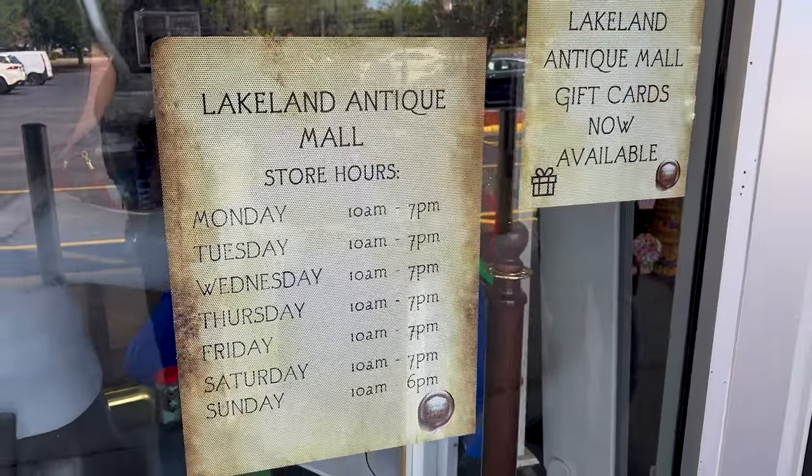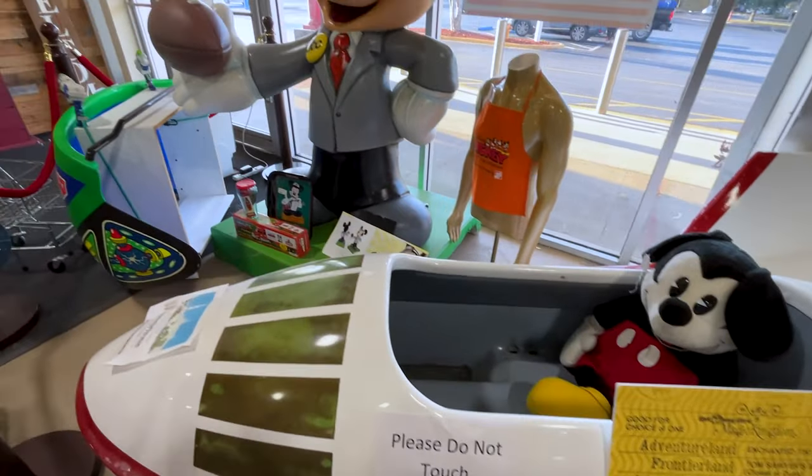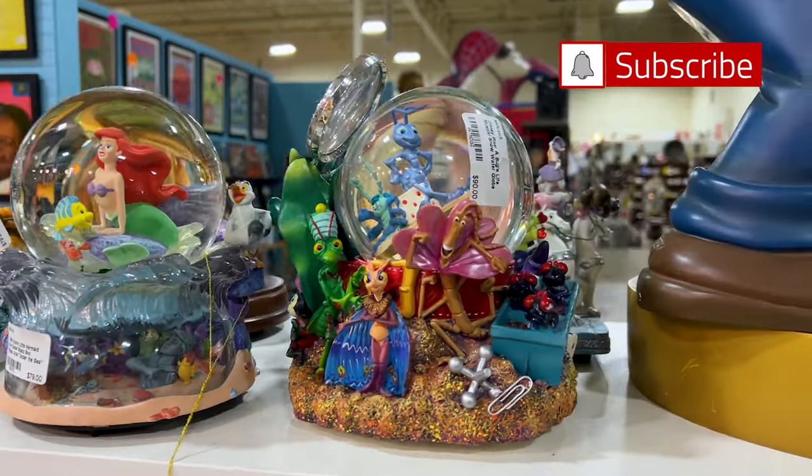These are their store hours. I'm with Emil today. This store is about 40 miles from Disney Springs, so a little bit of a drive, but we're gonna show you what we find around because there's a lot of things. If you are a fan of snow globes, they have so many here.